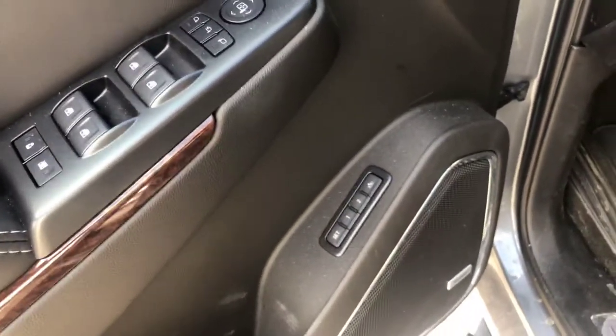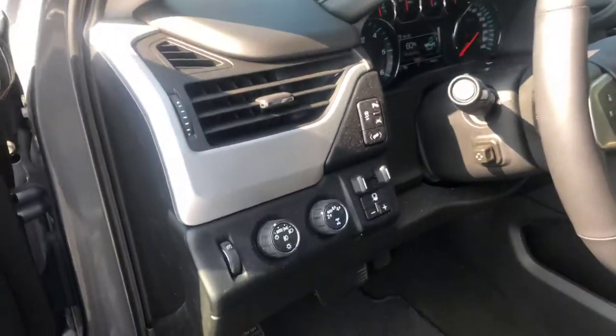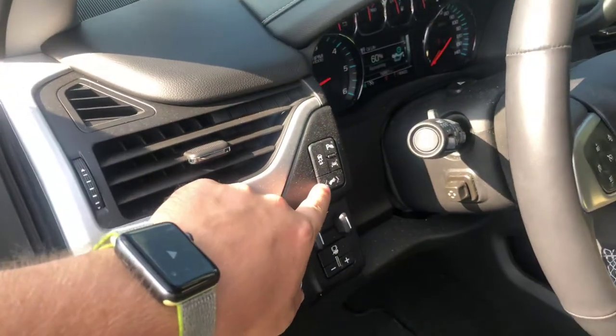Of course the power locks and power windows. You get your memory adjusted seating with the upgraded Bose sound. The front seating has lumbar support and is heated and ventilated for you. You also have the adjustable foot pedals.